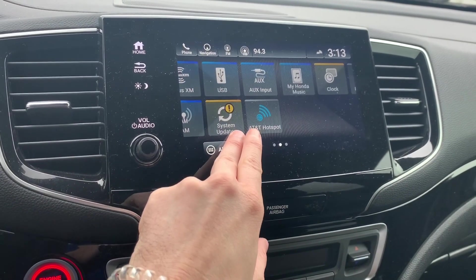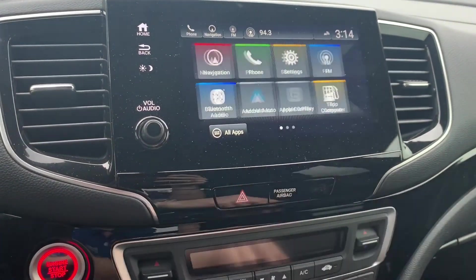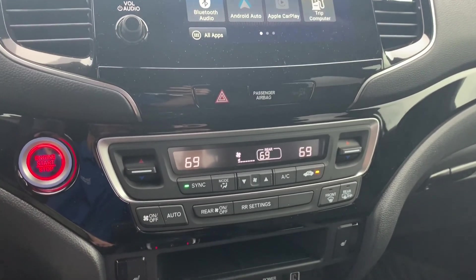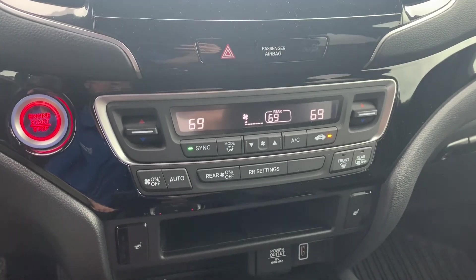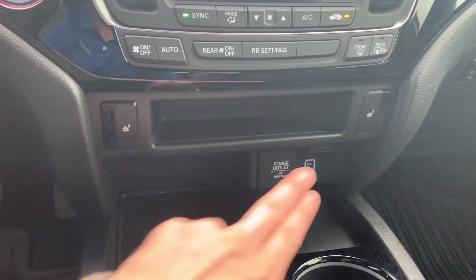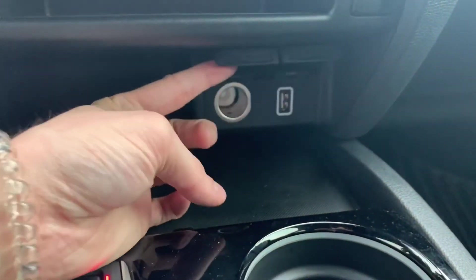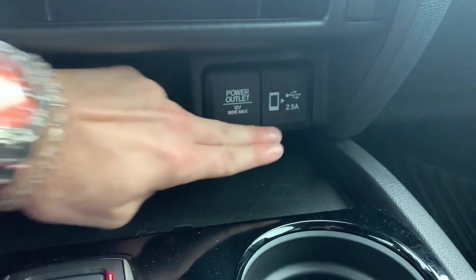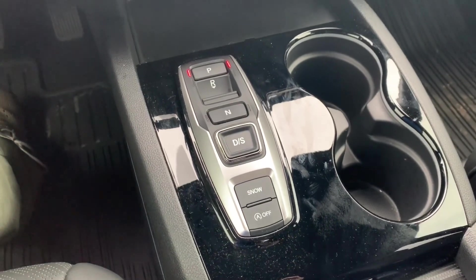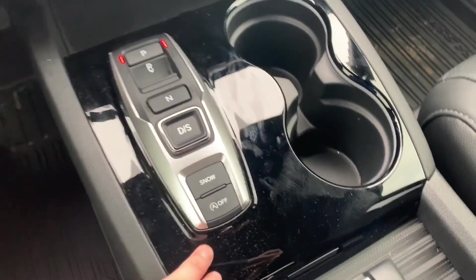The vehicle does have AT&T hotspot capability. You'll have dual zone climate control with the ability to set a third zone for the rear. You have heated seats, power and USB ports, a push-button transmission, a snow mode, and an engine idle stop feature.